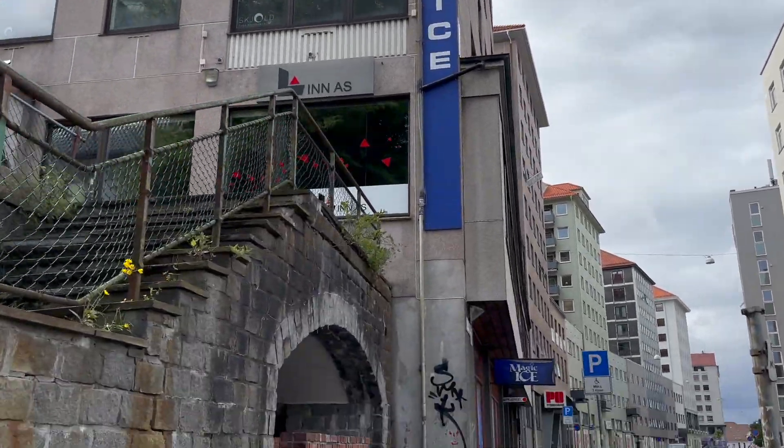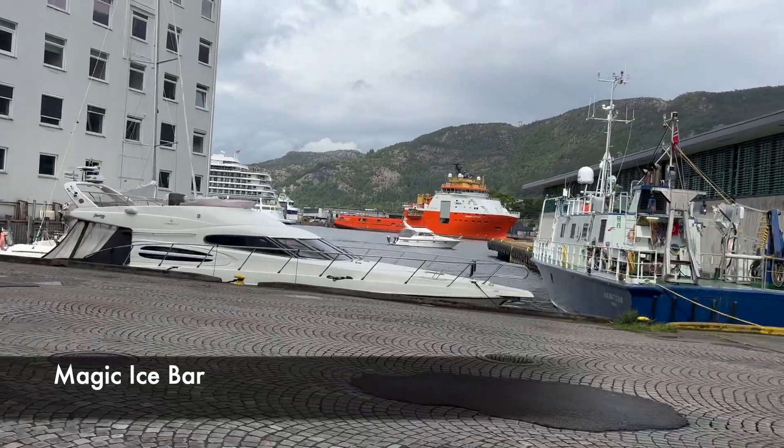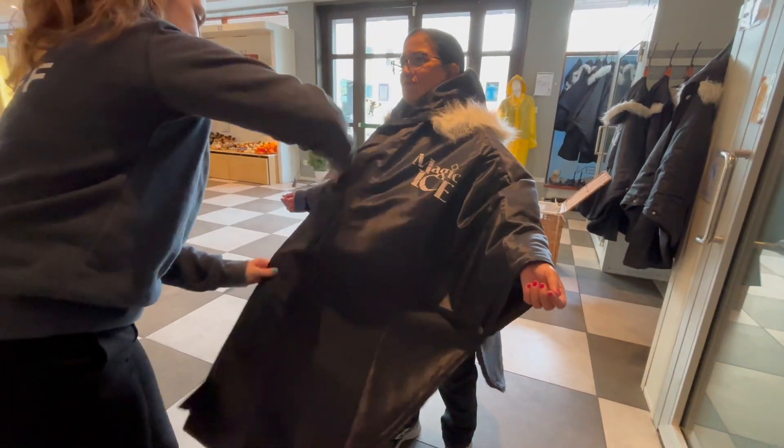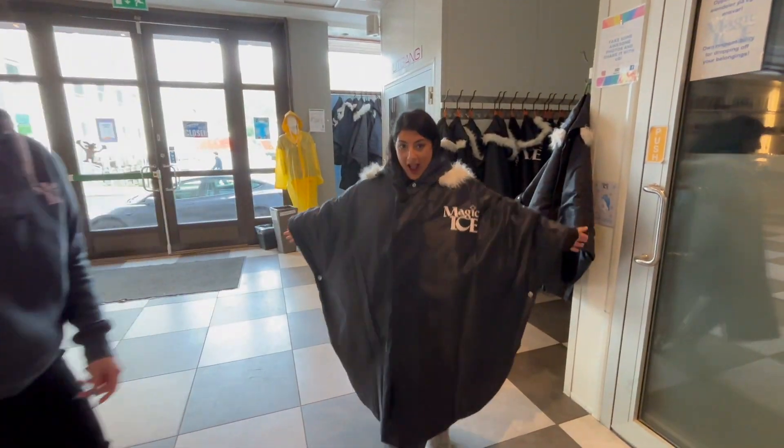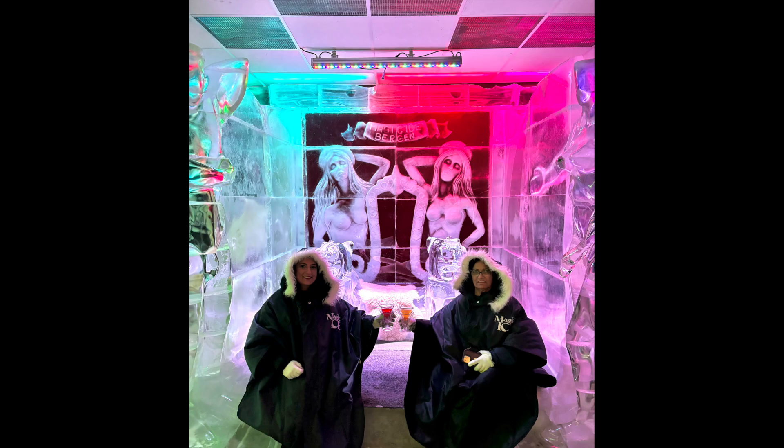After a short nap, we decided to do something fun and went to the Magic Ice Bar. You get dressed up in some nice gear to keep you warm and then you head into the ice bar. As the name says, everything's covered in ice. The glasses that we're holding are actually made of ice, which was so fun and cool — Mom and I had a great time.